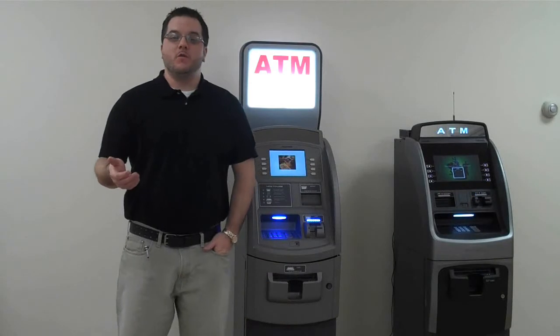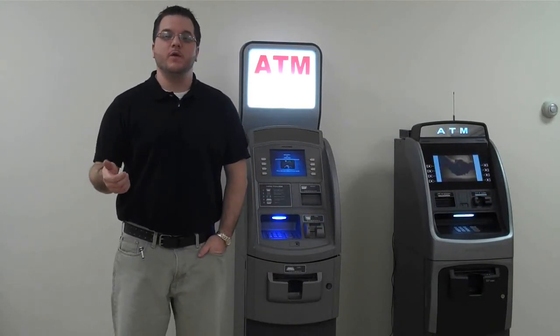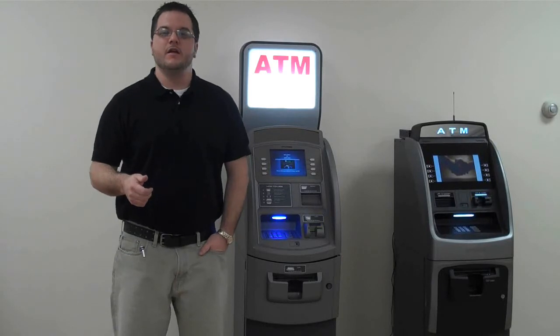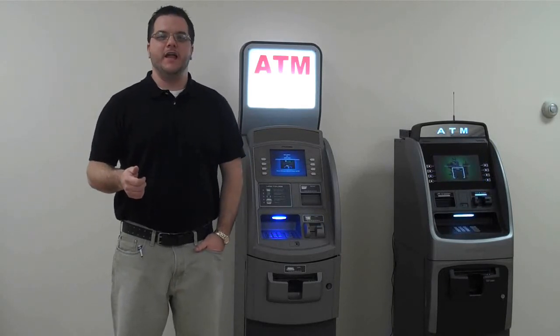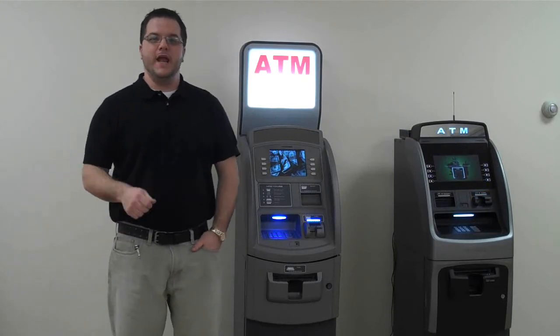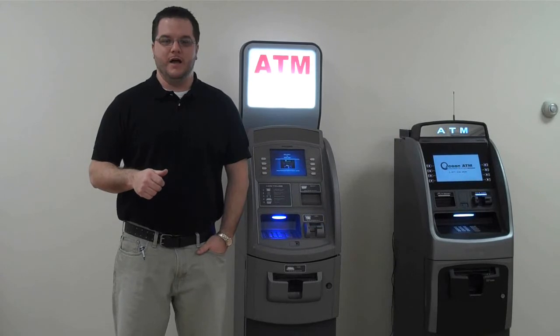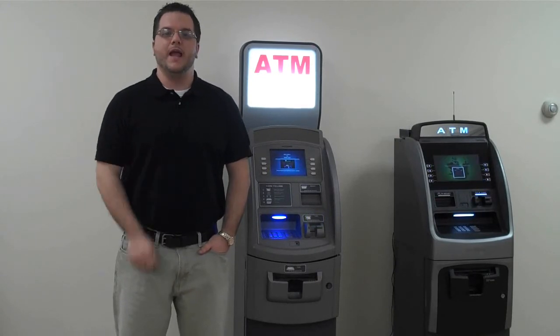We appreciate your time. Thanks for watching today. We hope you learned something and we hope we helped you out. If there's anything else we can do for you, please give us a call toll free at 877-538-2860. You can find us on the web at OceanATM.com or connect with us at Facebook.com/OceanATM.